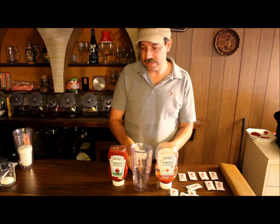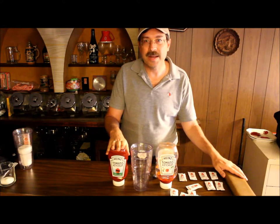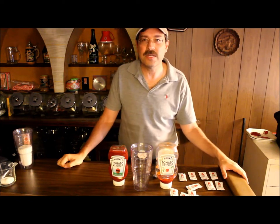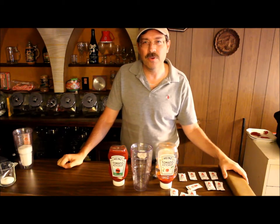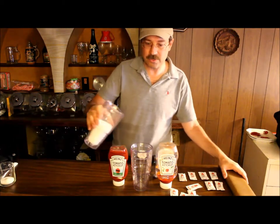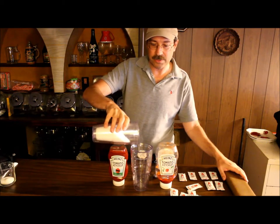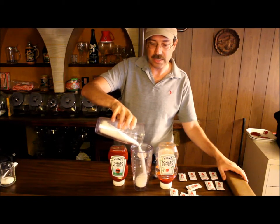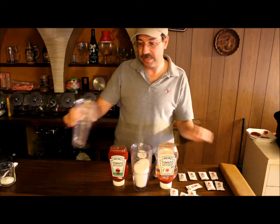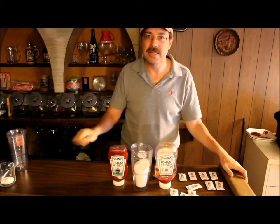So if you measure it out, this happens to be 20 ounces of ketchup. So how much sugar is really in there? Well it says there are 33 servings in there and there are four grams in each serving. So if you start to measure it out in this 20 ounce bottle, there are 33 teaspoons of sugar in that particular product. This one's actually bigger, so that's a lot of sugar.